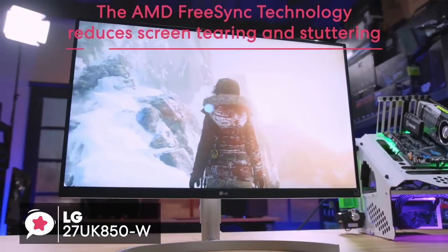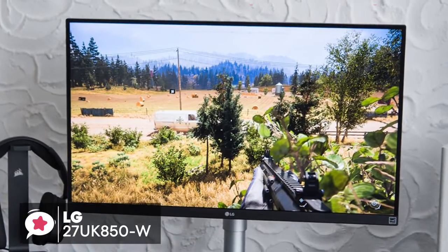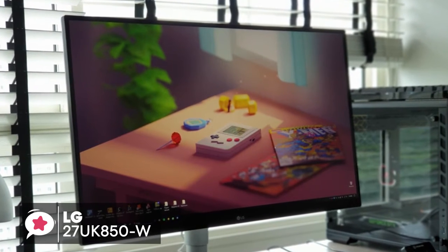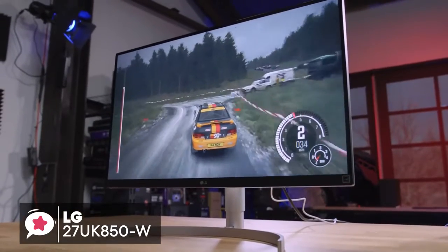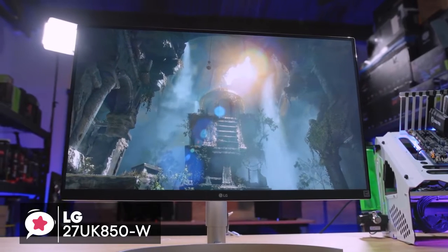The AMD FreeSync technology reduces screen tearing and stuttering for a smoother gaming adventure. All in all, the LG 27UK850W IPS monitor is perfect for anyone who wants a 4K display with HDR, FreeSync and USB-C. It's got a great design, rich connectivity and plenty of additional features, both for gaming and everyday use. And we think it's an excellent all-around monitor.